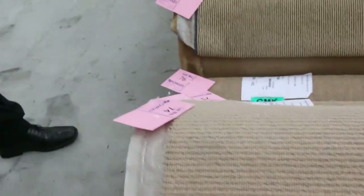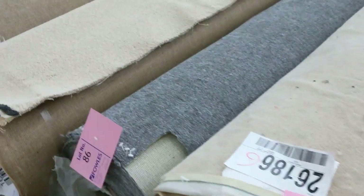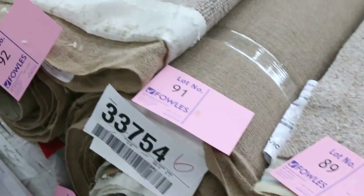Then we've got lots more combination rolls — lots of loop pile again, wools, nylons and polypropylenes, plenty of them to get through, generally selling for $25 to $30. We've got some really nice Berber carpet going through tomorrow — lot number 88 and 89 — that would normally be up around $160 a meter, it'll probably sell for $30.